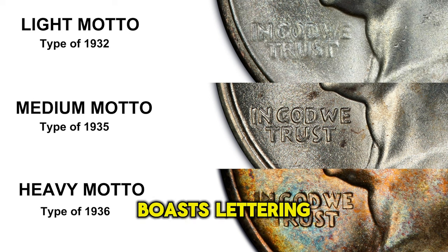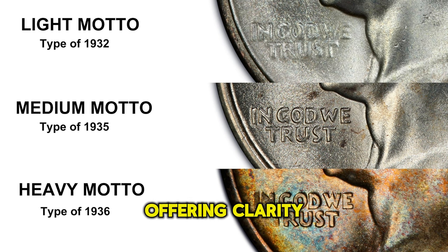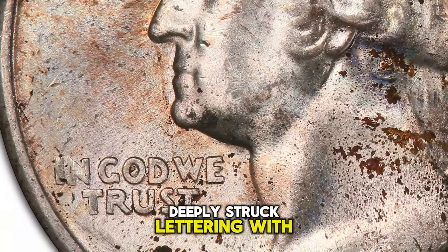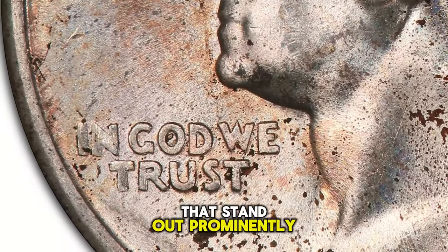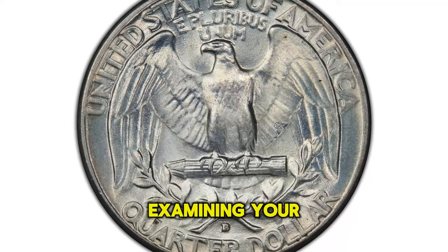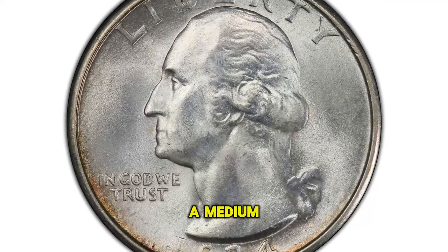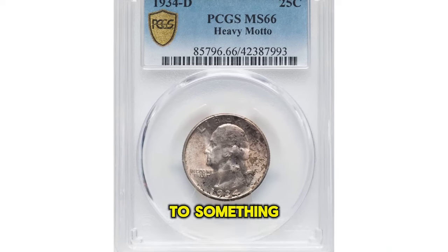The medium motto variety boasts lettering that is pronounced and moderately struck, offering clarity and distinctness with some variability in thickness. On the other hand, the heavy motto variety showcases bold, deeply struck lettering with thick and well-defined characters that stand out prominently on the coin's surface. So if you're examining your quarters, pay close attention — if you come across a medium or heavy motto variety in mint condition, know that you're holding on to something quite special.